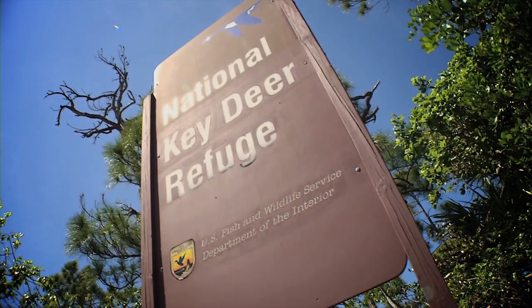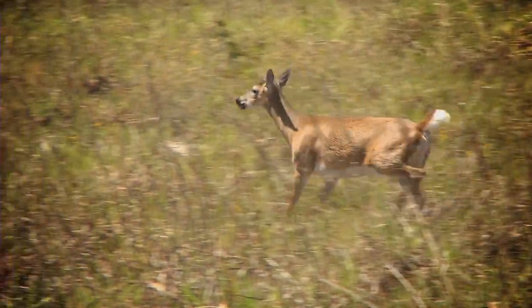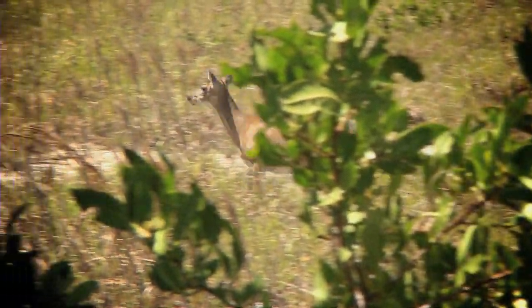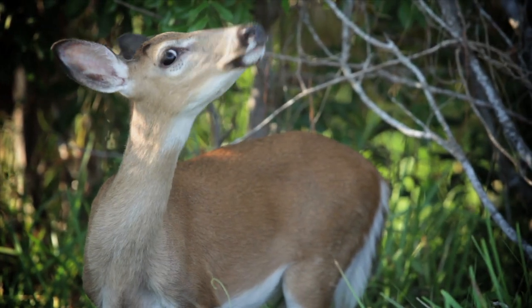This week's Coast to Cool Place and Moment is the National Key Deer Refuge in Big Pine Key. The key deer is the smallest of 30 subspecies of whitetail and are found only in the lower Florida Keys.